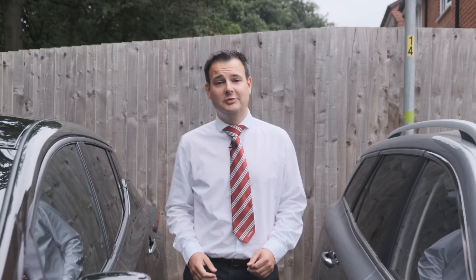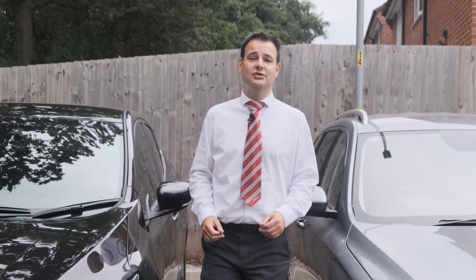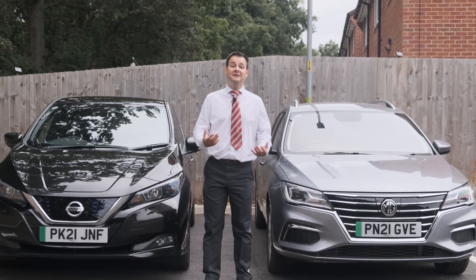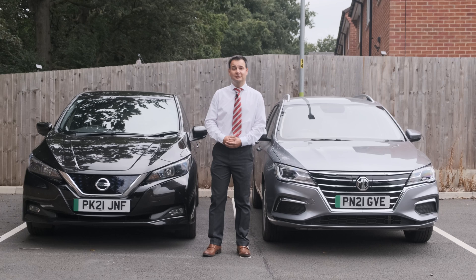Hi, I'm Miles. This is Chorley Group Go EV, and today we're going to talk about why you should choose an electric car as your next vehicle, the benefits of going green, and the cost savings you could make.